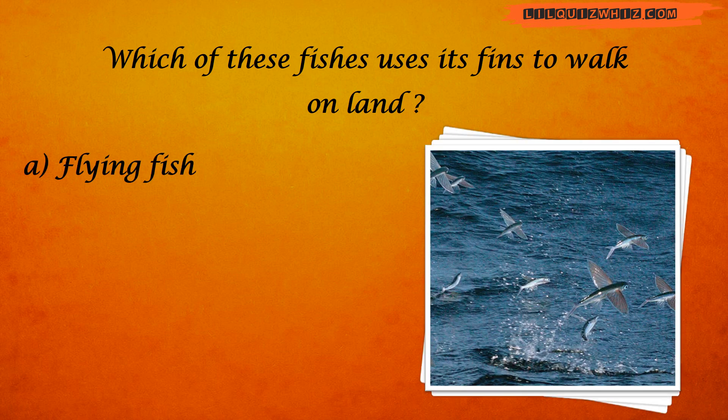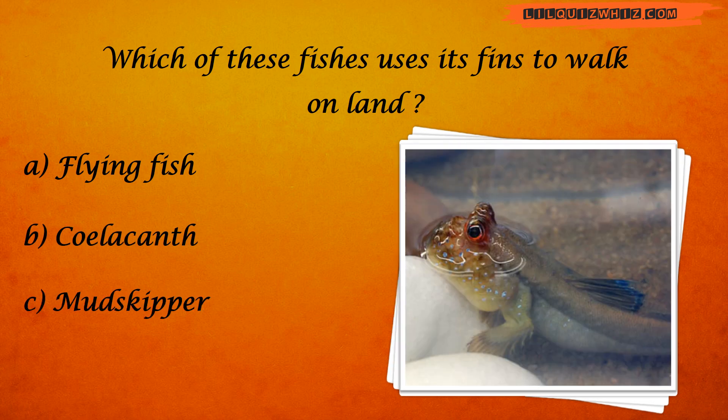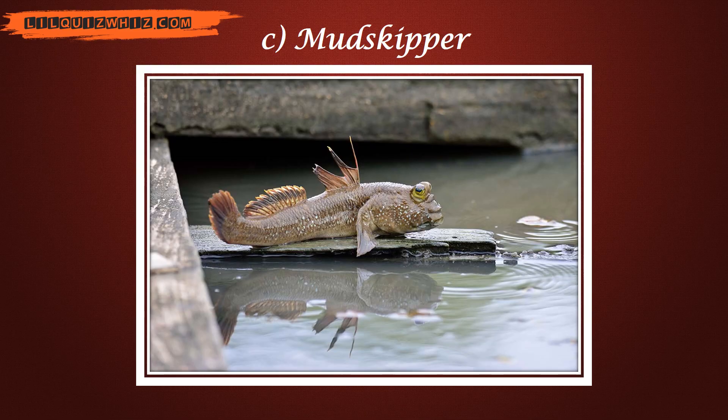A. Flying fish. B. Silicent. C. Mudskipper. Or D. Butterfly fish. That was easy, right? It's C. Mudskipper.